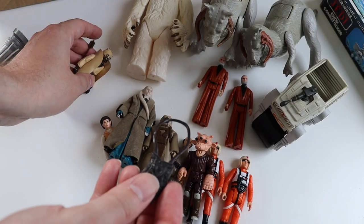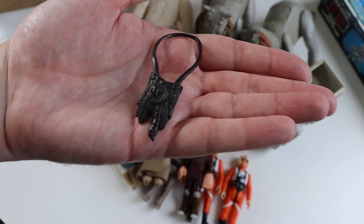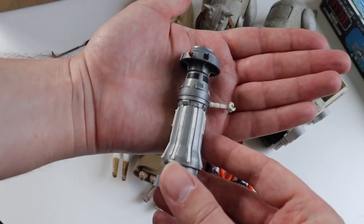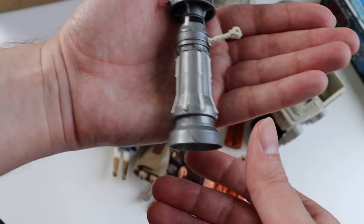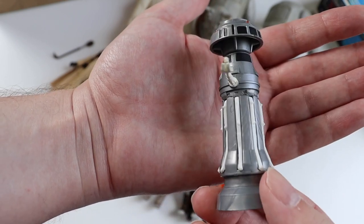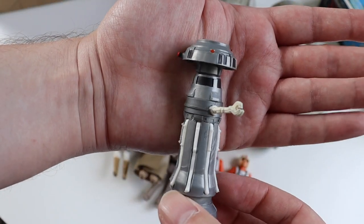I also got a Logray knapsack accessory — it was only a couple of quid so I thought I'd get that just for my Ewoks. Last of all in this section is an FX-7. It's not too chewed — sometimes you see these with bits that are really badly chewed and broken, and the arms sometimes broken. But this is a really nice example, so that's why I got it. It's from The Empire Strikes Back.